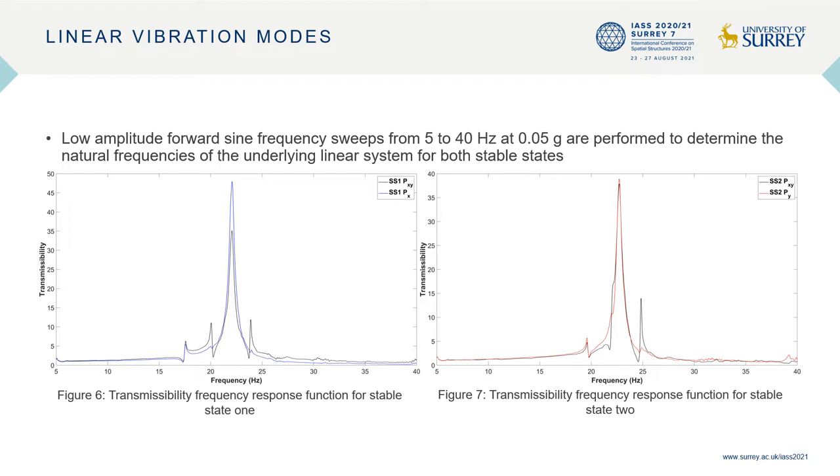To minimize non-linear effects, low amplitude forward sine frequency sweeps from 5 to 40 hertz at 0.05 g are performed to determine the natural frequencies of the underlying linear system of the plate for both stable states. The transmissibility frequency response function — that is, the ratio of the absolute displacement of the plate to the absolute displacement of the shaker armature — is calculated and presented in figure 6 for stable state 1 and figure 7 for stable state 2. The first two modes for both stable states are observed to be rigid body rocking modes, while the third mode is observed to be the bending mode of the plate.